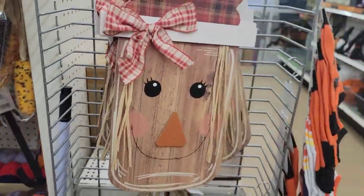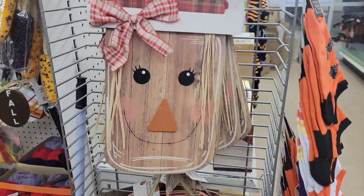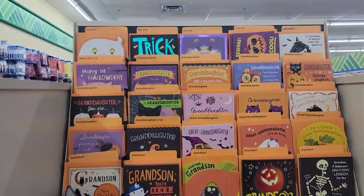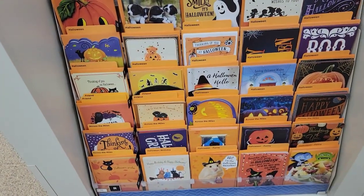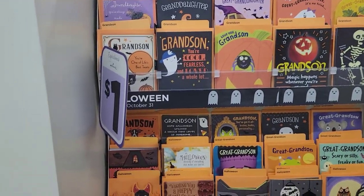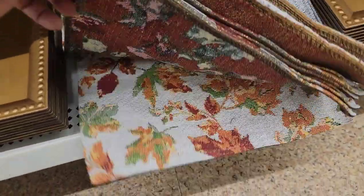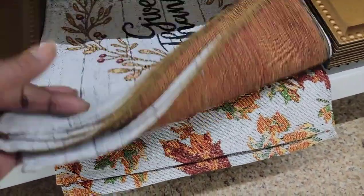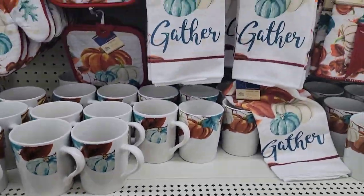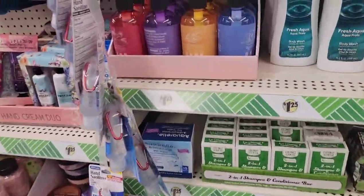They've got the new scarecrows — I kept saying skeletons in my last video, sorry about that! They put out some Halloween cards already — lots of them, a dollar each. I guess you can give Halloween cards for anything. They have some big ones too. The tapestry ones — look how much they've gone down already! These people are buying up this stuff. We didn't get the Tupperware bowls, though.